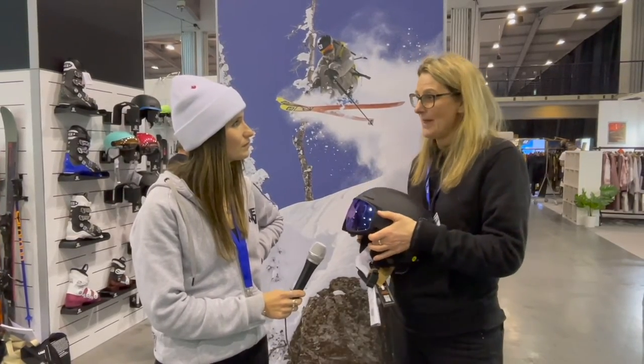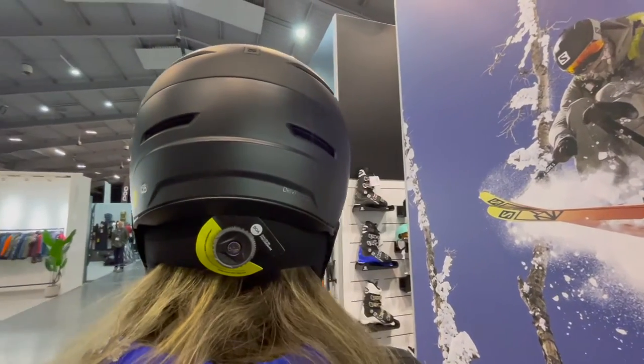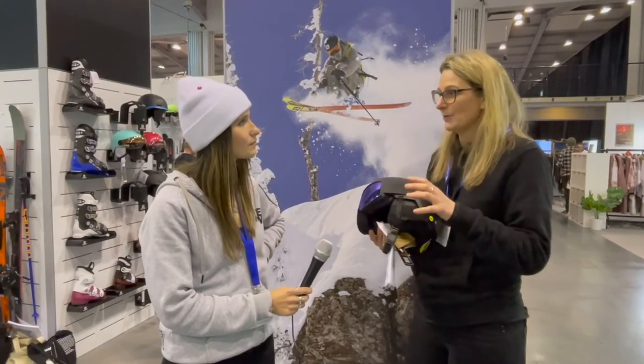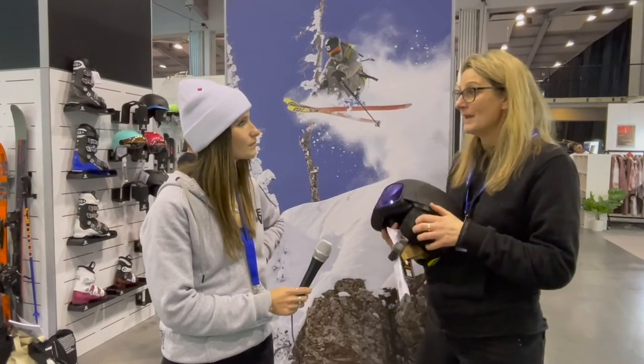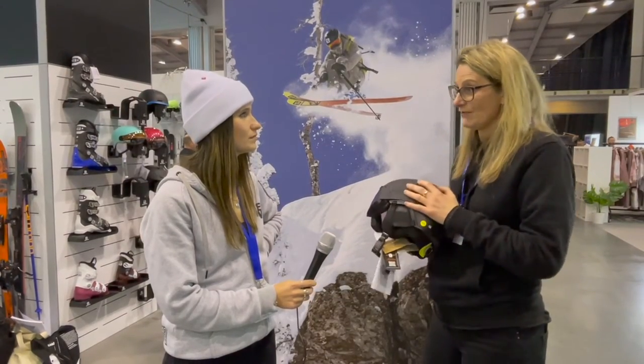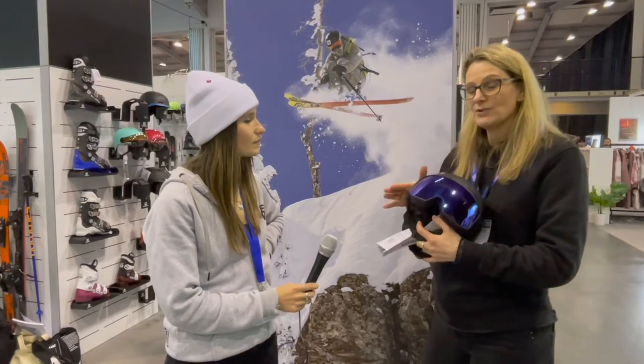For this year we've also started working with the team at MIPS. Salomon has their own technology, 4D EPS, which is in the majority of our helmets — a fantastic product — but we've been asked for MIPS, which is another well-known technology. So this year the Driver helmet has MIPS as well.